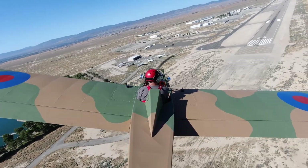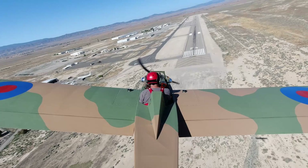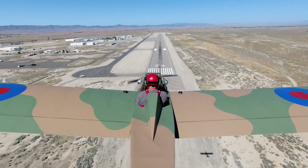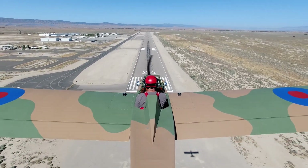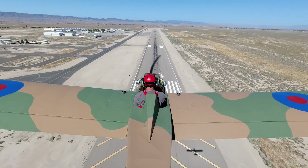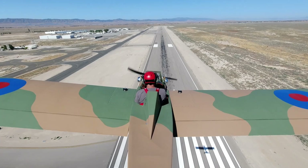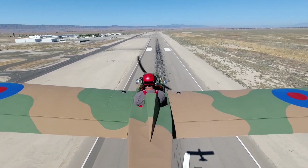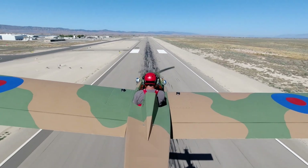All right, let's wake up these feet. Get this going here. Looking good — 54, went a little bit slower than that. We're right down the runway. Everything's good. Three miles an hour.